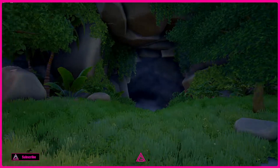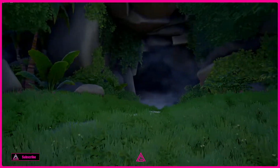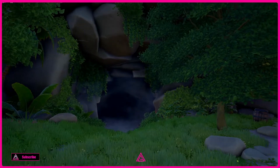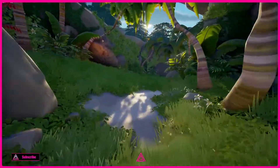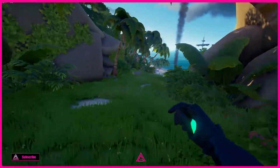Hey guys, welcome back to Cannon Cove. As you can see, we're just by the cavern. What we're looking for is the end of the pier — if you've seen the other videos from this island, you'll know that's where we start.